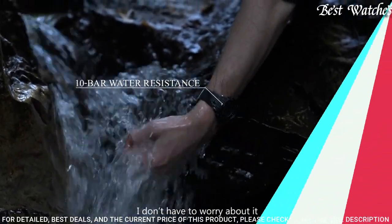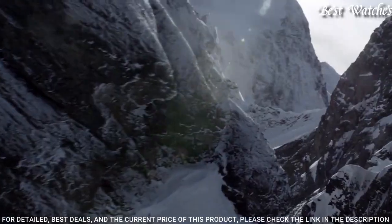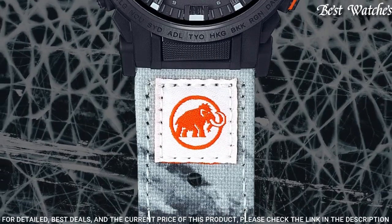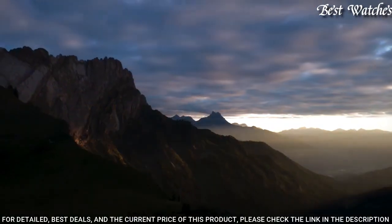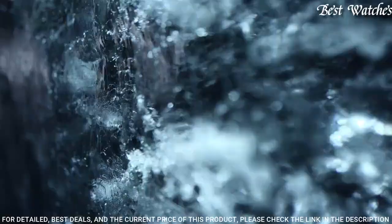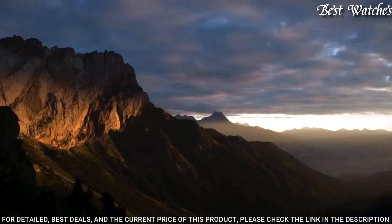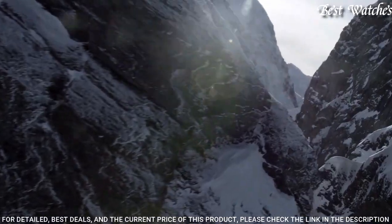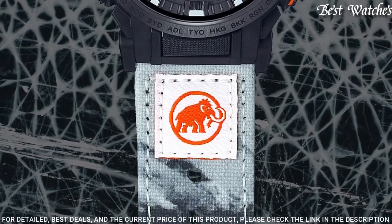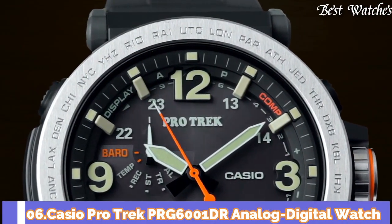Number 7: Casio ProTrek Mammoth model PRW-61MA-1AJR Men's Watch. Japanese Solar Quartz Movement and 5673 caliber. Stainless steel case of round shape. Case dimensions are 47.4mm in diameter and 14.7mm in thickness. Display type: analog digital. This timepiece has mineral glass and crossband recycled PET material, 100m water resistance. Features equipped: radio controlled, compass, altimeter, barometer, thermometer, cold resistance, glowing markers, glowing hands, screw-down crown, world time, countdown timer, backlight, perpetual calendar, power reserve indicator, chronograph, alarm, date, day, month.